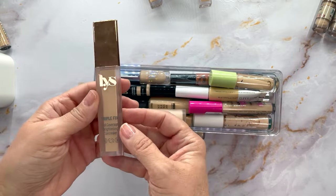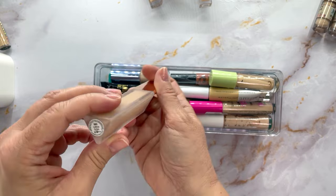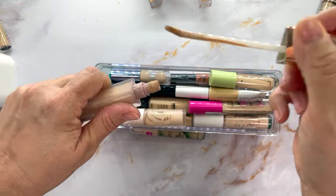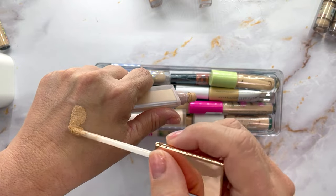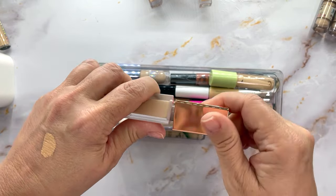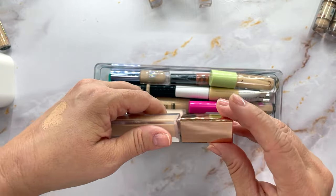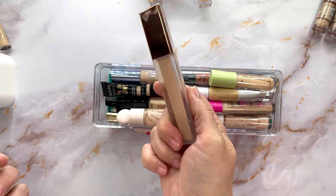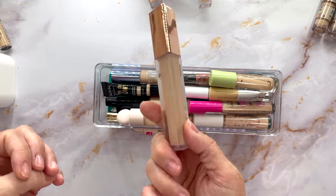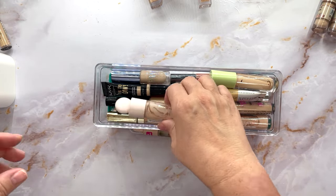I adore LYS but for some reason their concealer creases immediately on me. This is the LYS Triple Fix Full Coverage Concealer in MN1. It's such a pretty product — beautiful packaging. But even with powder it just creases too much on me, so I'm going to have to declutter that one.